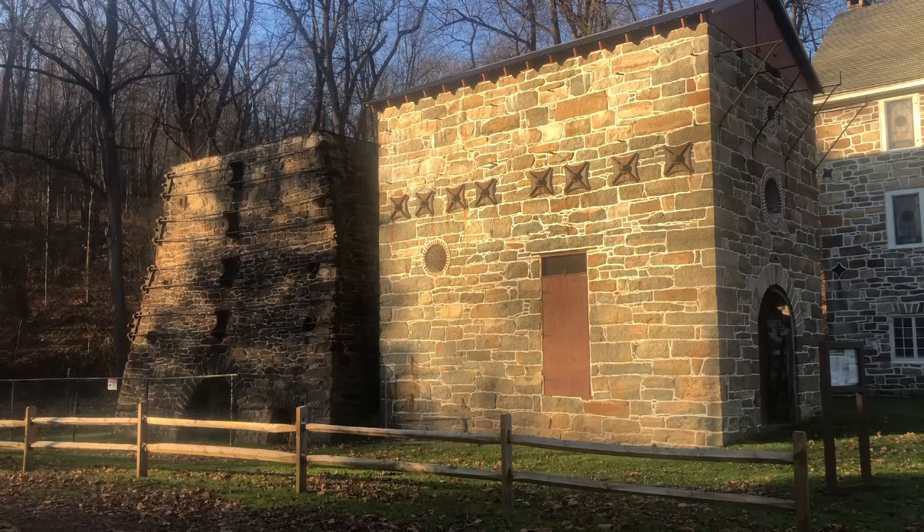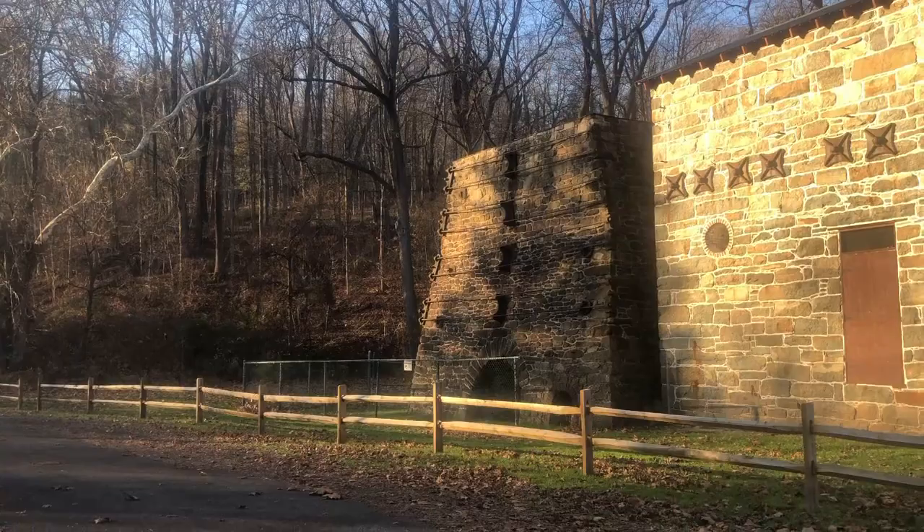They actually got their start producing iron here, and this was the location where John Henry became the first American to successfully employ the hot blast process for producing iron.